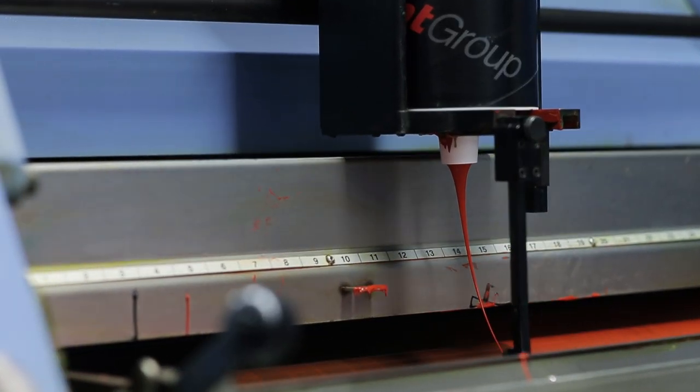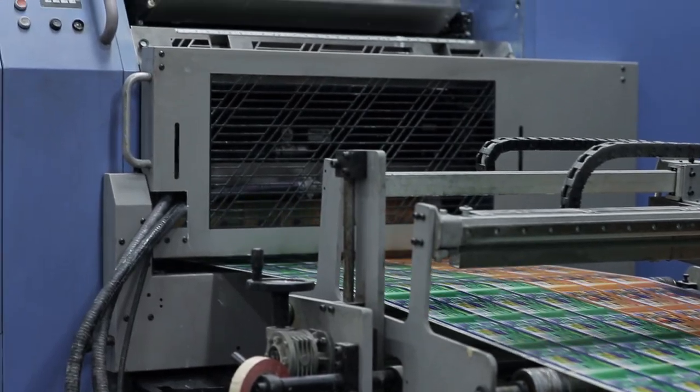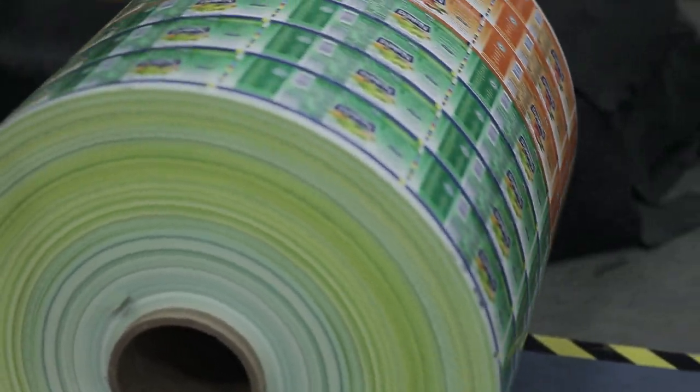One of the challenges that we face as a print packaging converter, especially in the role-fed part of our business, is our ability to visually inspect our master web at high production speed.